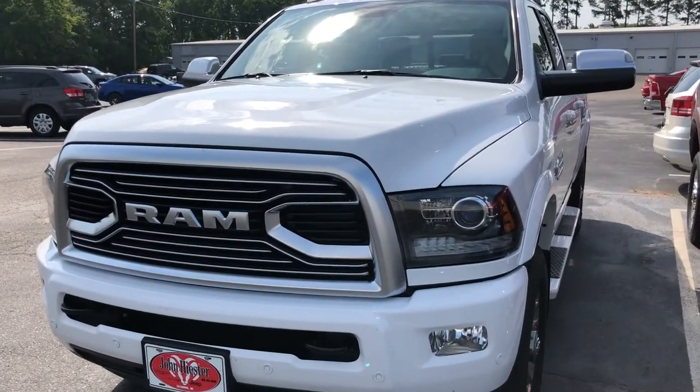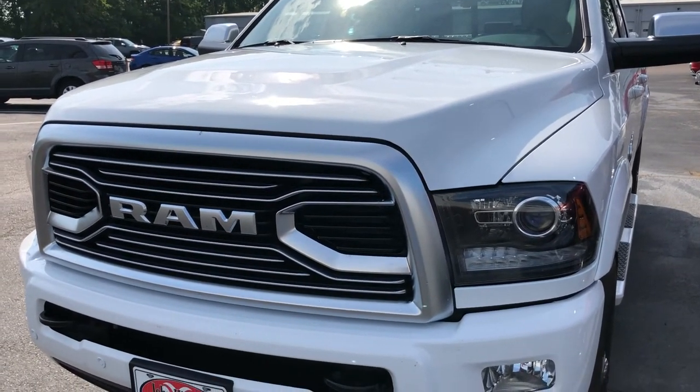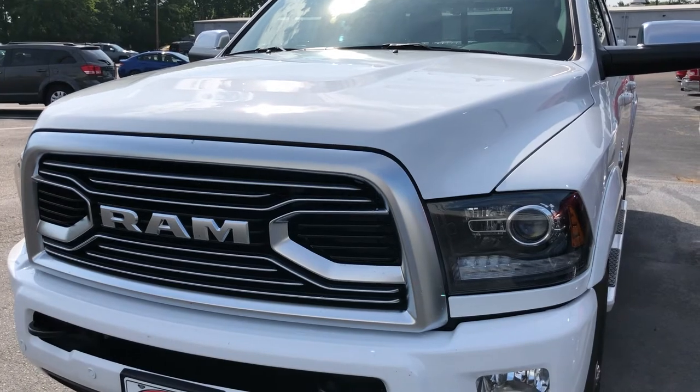That's why I went back to an 18 Ram — one, it's my fourth Cummins, I'm a Cummins guy. But two, I wanted a steel body. It really irritated me watching my hood flutter at highway speeds.